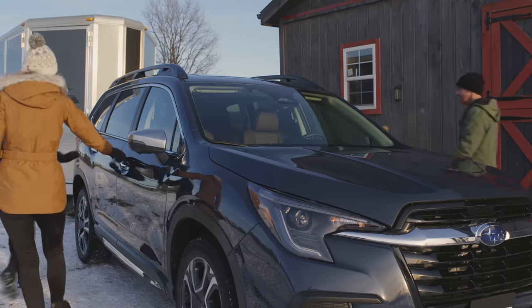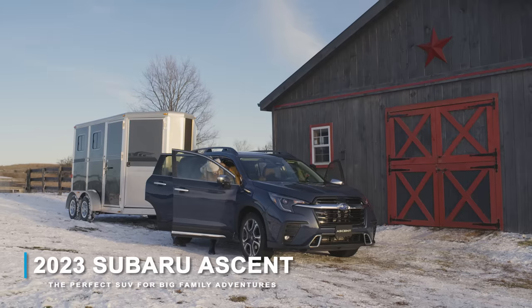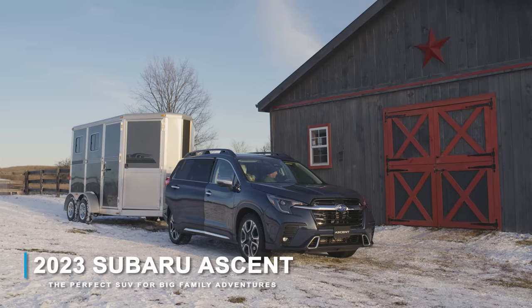All combined to make this new 2023 Ascent the perfect SUV for big family adventures.